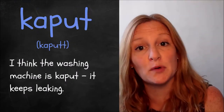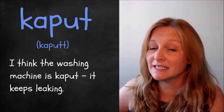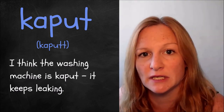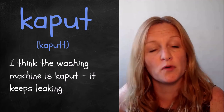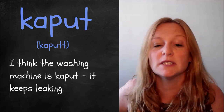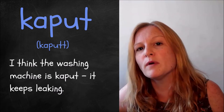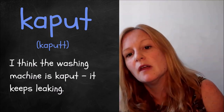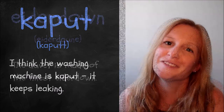The fifth word is 'kaput'. In German it's spelled with two t's, but in British English we've modified the spelling to just one t. It means broken — it's a synonym for broken. For example, I think the washing machine is kaput, it keeps leaking. I feel like we use this more with mechanical things when they go wrong, like the radio is kaput or the TV is kaput. But it's definitely a synonym for broken — a fun word to try.